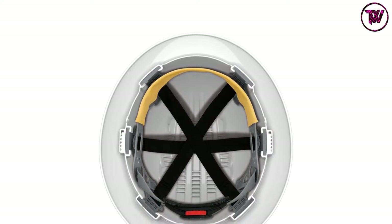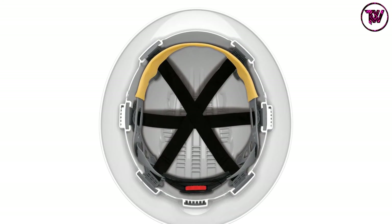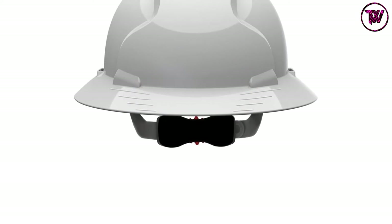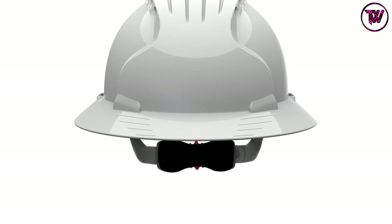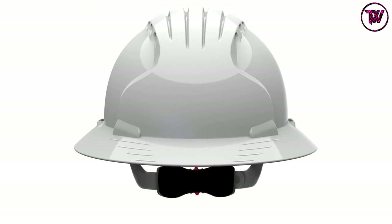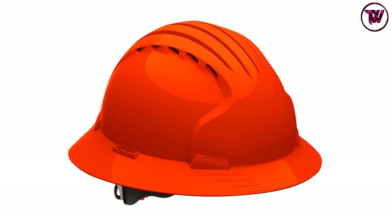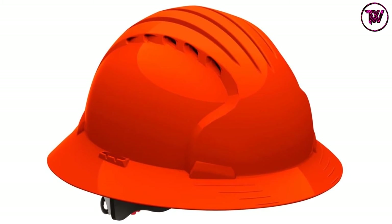This full brim hardhat is made of HDPE — high-density polyethylene — shell, which combines with the full brim design to provide extra protection against glare, rain, sun, and falling debris. The hardhat also features a 6-point suspension system with polyester textile straps, which offers unmatched comfort without being a hindrance to performance. Another impressive feature is the 3D adjustment, which offers an accurate fit via harness depth settings.